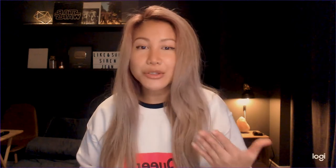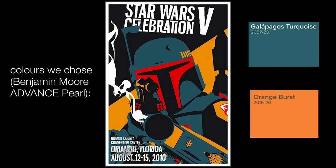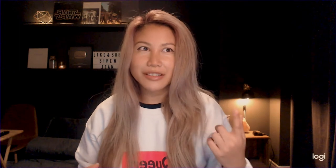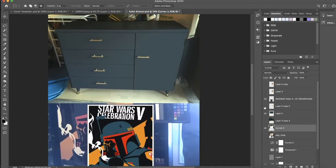Our inspiration was this poster that Kyle got at a Star Wars convention about 10 years ago in Orlando, Florida - super, super beautiful. He threw out some ideas for me, and the words that he used were modern, bold colors, clean lines, and Adidas shoes, which actually made perfect sense now that I think about it. The way that you may want to do this is you can draw out your design, you can even use Microsoft Paint. I used Photoshop and just started designing and finally landed on this version.